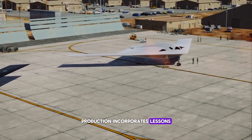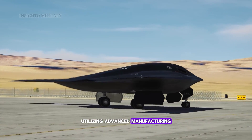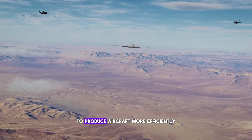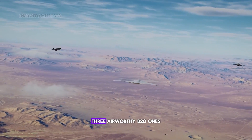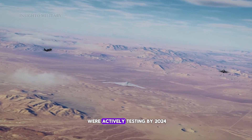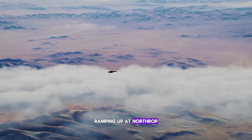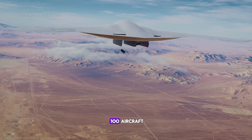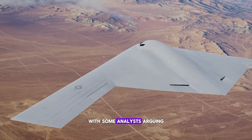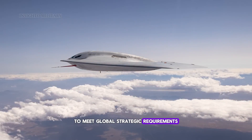Production incorporates lessons learned from the B-2 program, utilizing advanced manufacturing and supply chain management to produce aircraft more efficiently and at lower cost. Three airworthy B-21s were actively testing by 2024, with production ramping up at Northrop Grumman's Palmdale facilities. The Air Force plans to acquire at least 100 aircraft, with some analysts arguing for 200 or more to meet global strategic requirements.